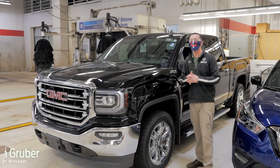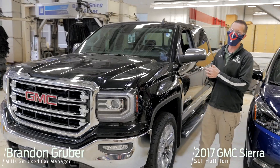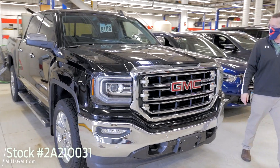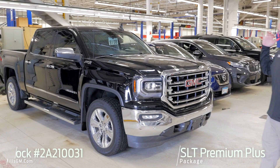Hey, it's Brandon coming to you from Mills GM in Baxter, Minnesota. Today we're looking at a 2017 GMC Sierra SLT half ton, stock number 28210031. SLT premium plus package, onyx black.